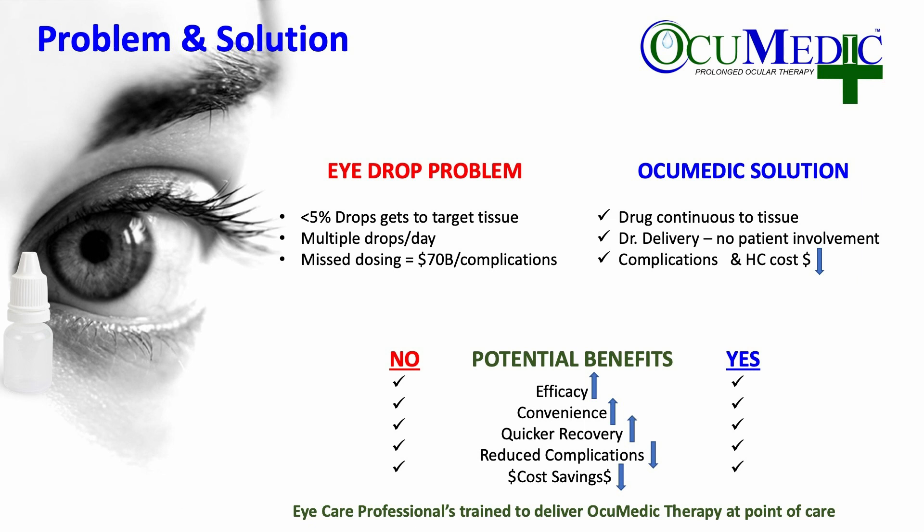Our solution is drug being continuously delivered to the tissue and doctors deliver the therapeutic — no patient involvement. Complications and healthcare costs potentially can be reduced. The benefits are improved efficacy, convenience, quicker recovery, reduced complications, and potentially cost savings to our healthcare system.